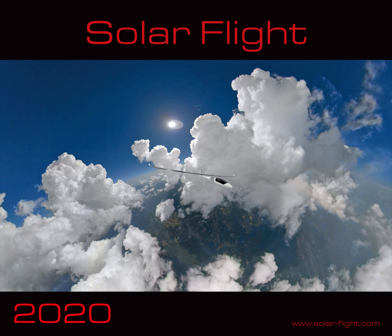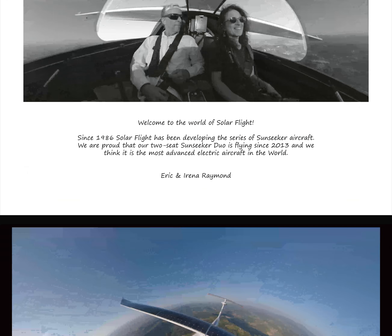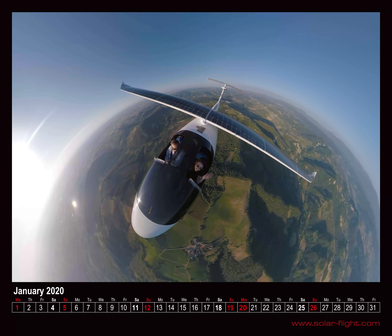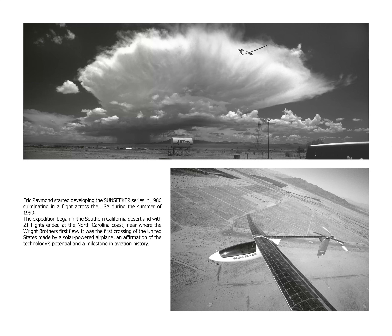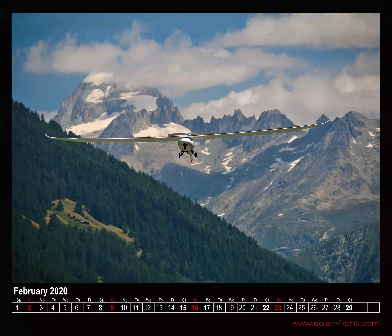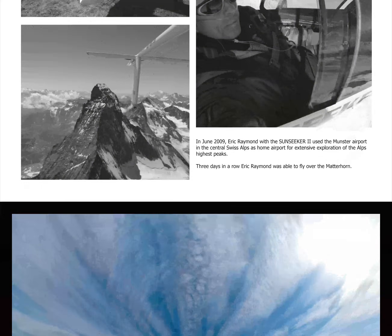Greetings fans of Solar Flight! Here is a preview of our latest high quality photo calendar just coming off the presses as we speak. All of the color pictures are of our solar powered airplane, the Sunseeker Duo. On the back pages we have black and white pictures showing some of the history behind this series of aircraft.